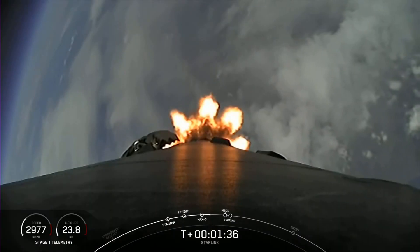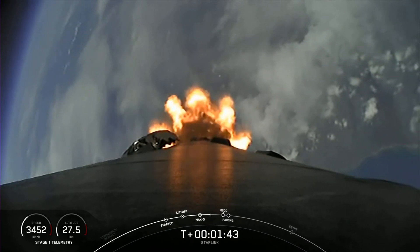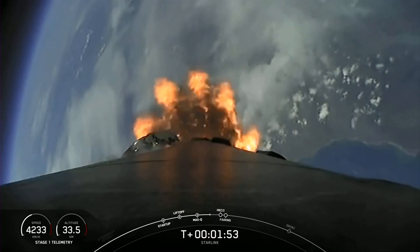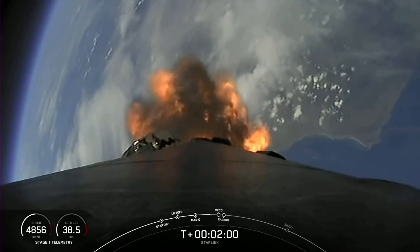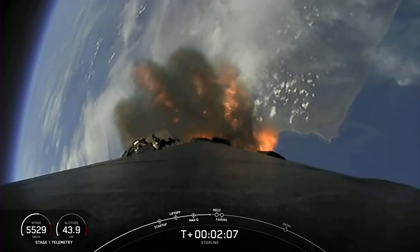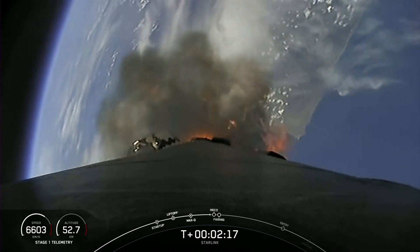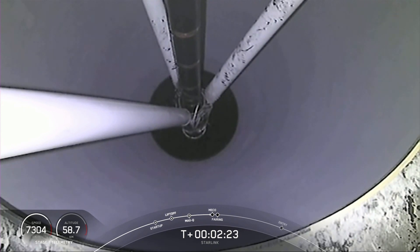We're just about one minute away from a series of events: MECO, Stage Sep, SES-1, and fairing separation. MECO, or Main Engine Cut-Off, is where all nine of the Merlin 1D engines on the first stage shut down. Stage Separation is when the first and second stages separate. SES-1, or Second Engine Start-1, is where we light the single Merlin vacuum engine on the second stage. And fairing separation is when those two fairing halves separate and fall away from the second stage. Keep an eye out for those events, because they're going to be happening in rather quick succession.